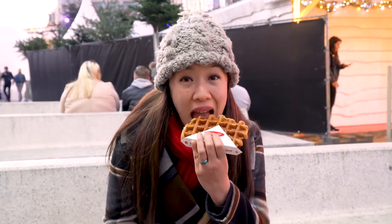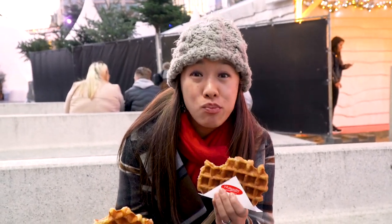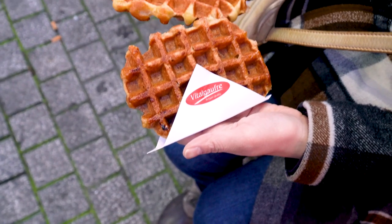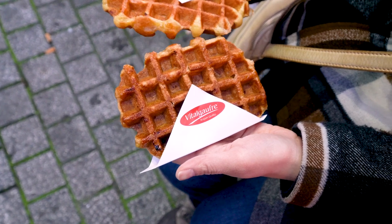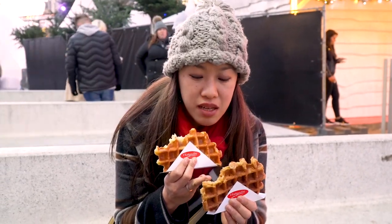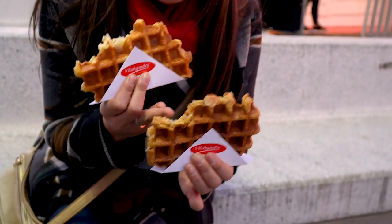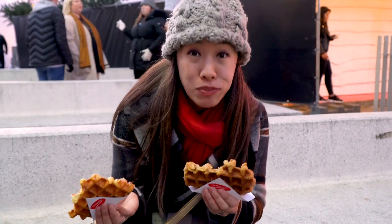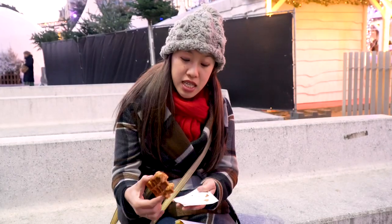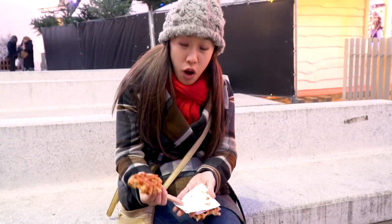Now we're going to try the Speculoos flavor. So this one, similar to the other, feels very caramelized on the outside because of those crisp edges — really crispy, really crunchy. On the inside it's also really soft and a little bit gooey. You can actually see, if you look really closely, that there are these sugar crystals on the inside. You can visibly see them when you take your bite and look at the innards of the waffle. Warm, spicy, and buttery all at the same time. These waffles are so sticky on the outside that when I tried to peel it off the cardboard, it would stick — we got waffle residue on the cardboard.